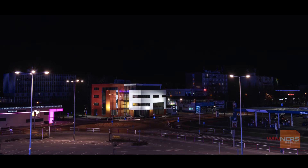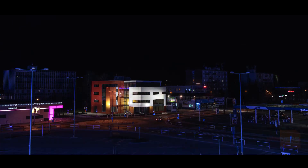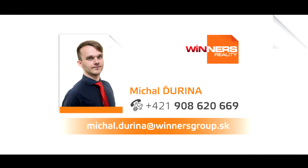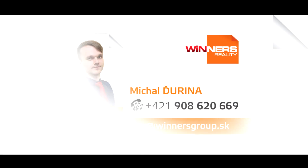Did my offer capture your attention and you would like to know more? Do not hesitate to contact me. My name is Michal Jurina and I am a real estate broker from Winner's Reality Agency in Prijevica.